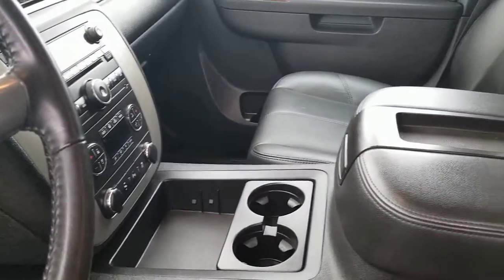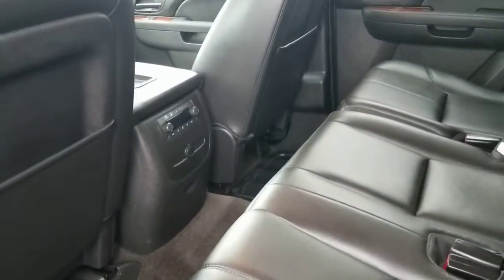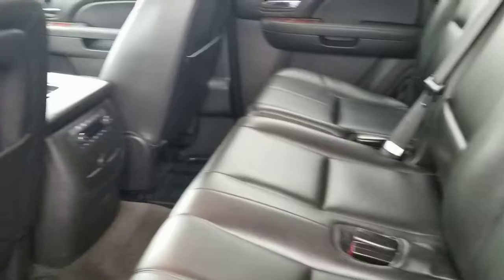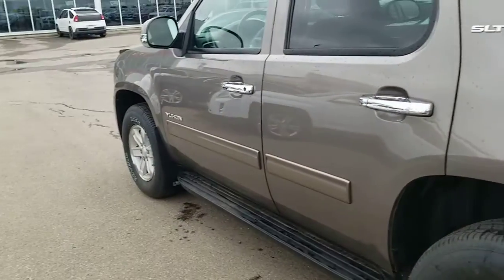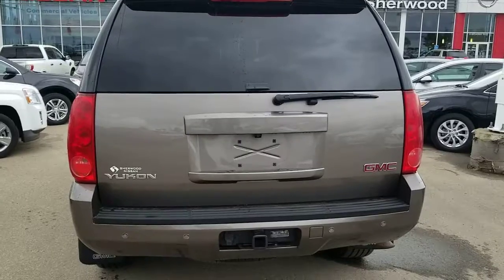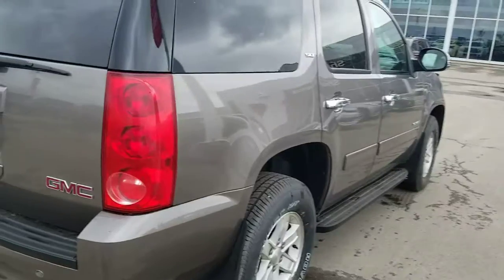It has a backup camera up there, a cup holder, and it's neat and clean inside. It also has rear heat for the passengers and all other seats. Large extended trunk and very good towing capacity as well. Here it is from the side again.